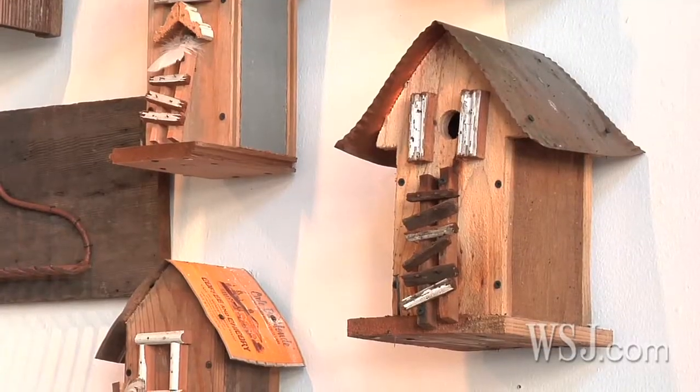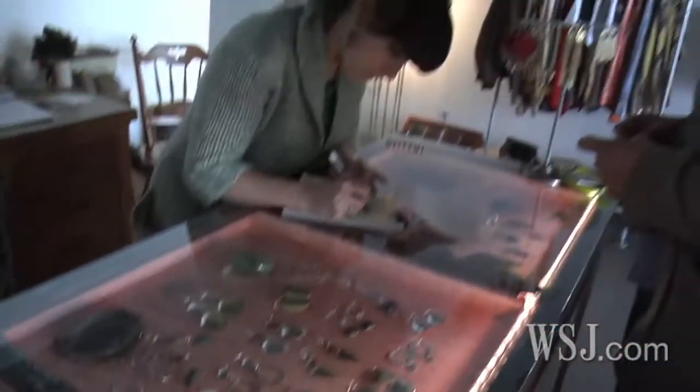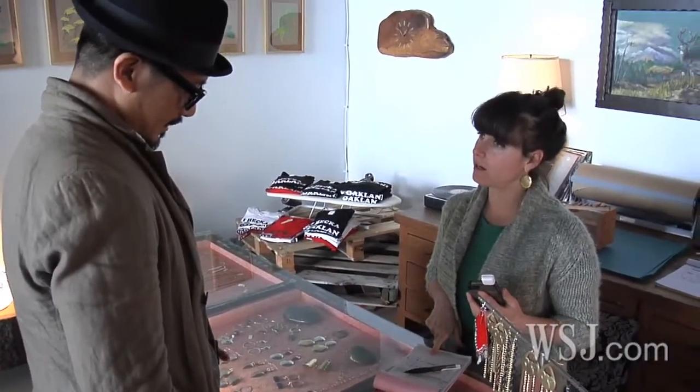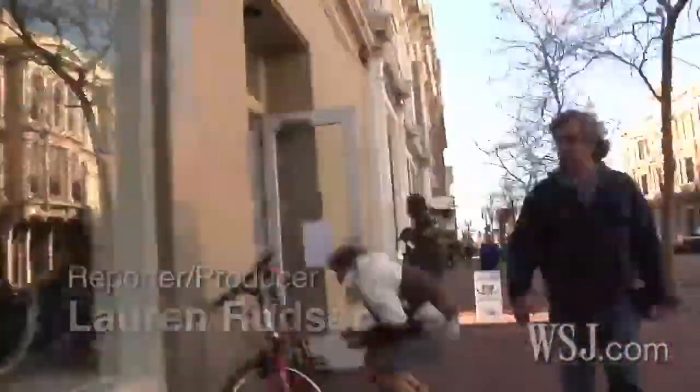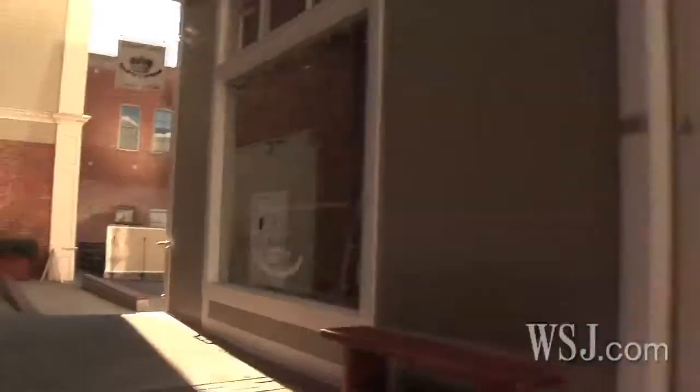Bicycles, jewelry, and locally made crafts are hot commodities at these Oakland, California stores where owners are operating rent-free. This is Pop-Up Hood, a new twist on the pop-up store where six small businesses opened in Old Oakland in early December, turning a struggling neighborhood into an instant retail destination.